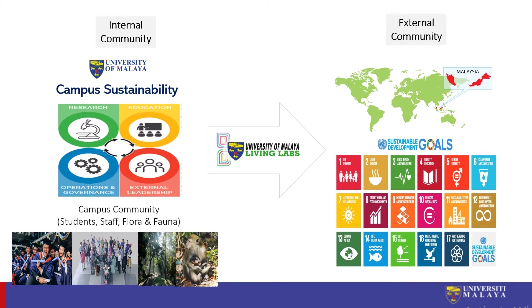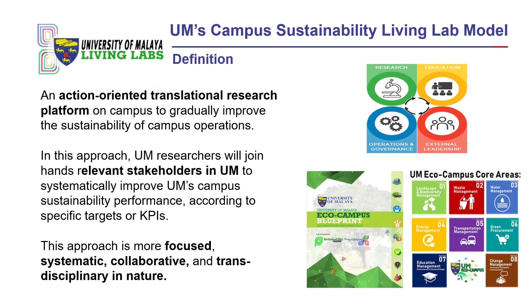One of the strategies that UM has been using since 2014, which is the focus of my presentation today, is how we have used the campus sustainability living lab approach to achieve this objective, with the specific example of UM Water Warriors Living Lab as a case study. Basically we define it as an action-oriented translational research platform on campus to gradually improve the sustainability of campus operations.